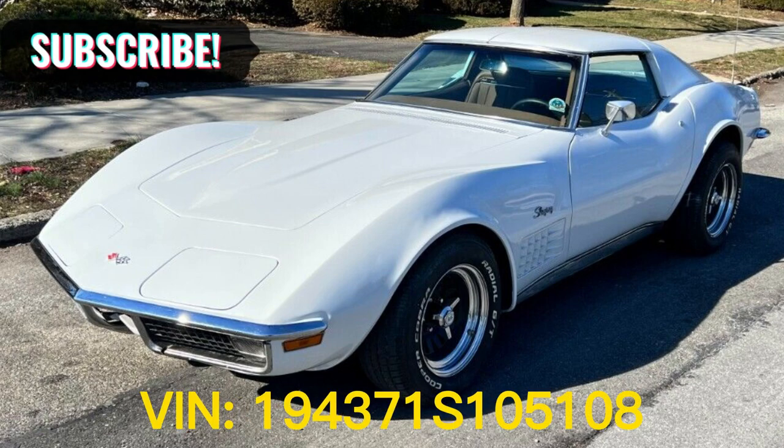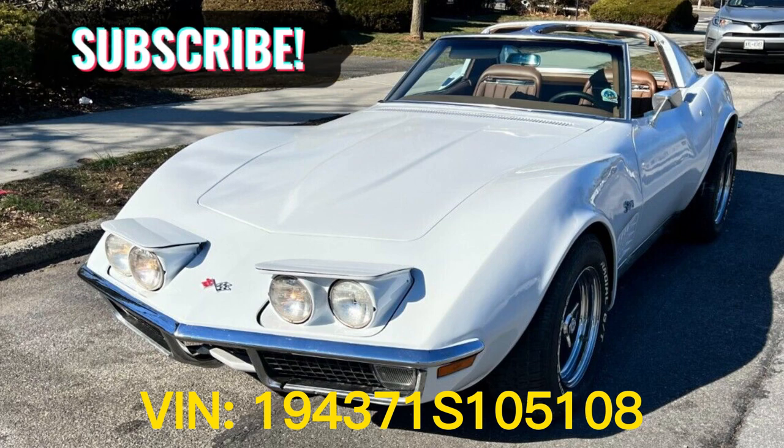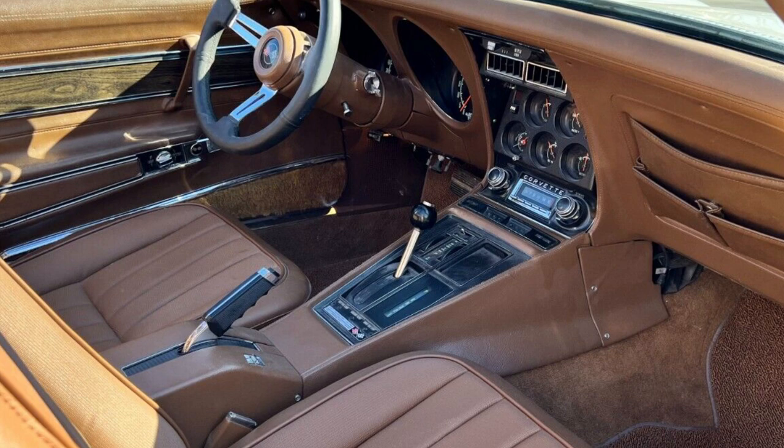I'm Kyle McFarland. Welcome back to another episode of VetView. This time, we will be looking at a 1971 Corvette Coupe with a 270-horsepower 350-cubic-inch engine with automatic transmission, code CGT.